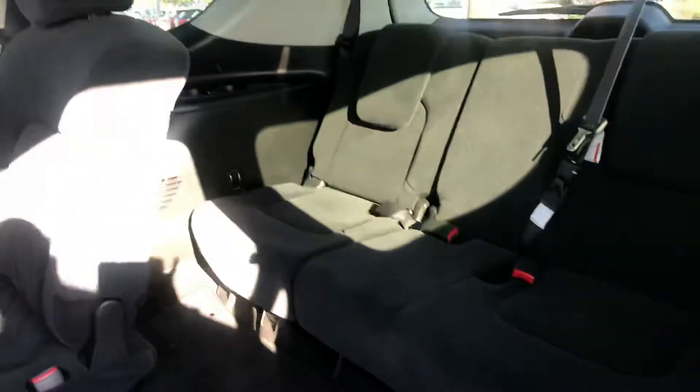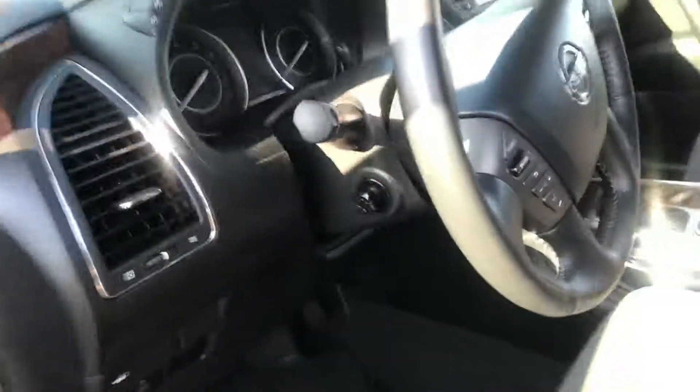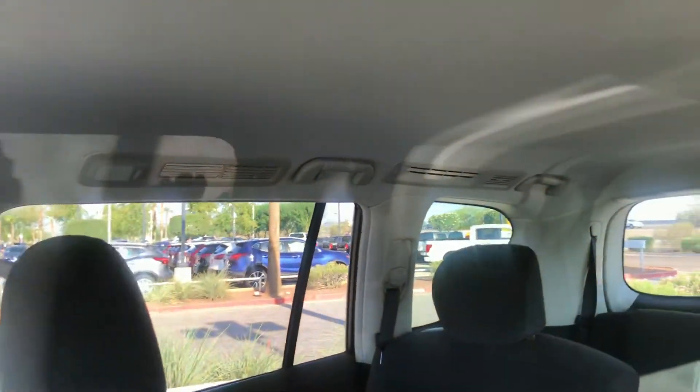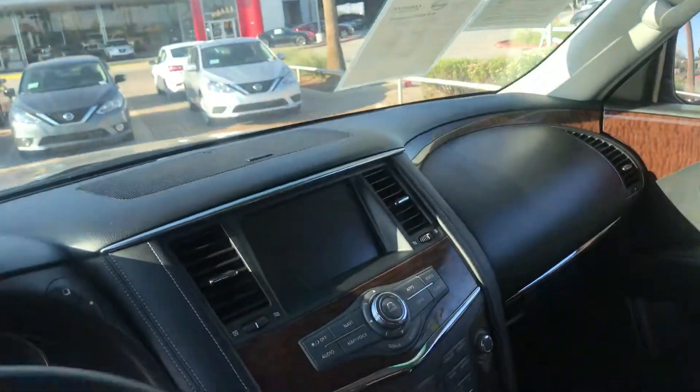Rear AC, power seats, power windows, door locks, electronic tilt telescoping steering. One thing I want to point out — it has overhead air, so you can see the AC vents so everyone gets air. Backup camera, Bluetooth streaming audio — this truck has it all.